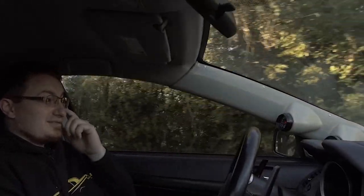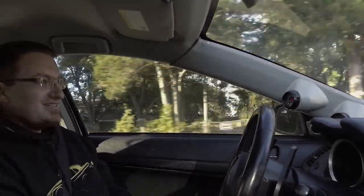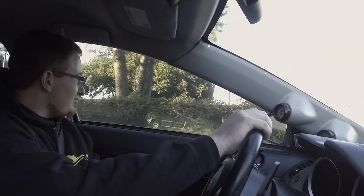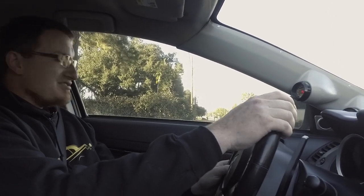The car's a 2008 Evo 10 MR. We originally built it for a customer in Dallas. He sold the car to the new owner, Jake, who brought it to us from Louisiana. We built a 2.2-liter stroker with a ported head and oversized valves for the original owner, and it was on a Voltan GTX 35R on pump gas.